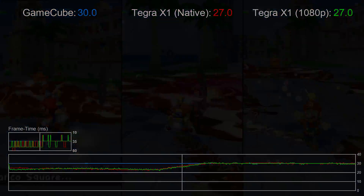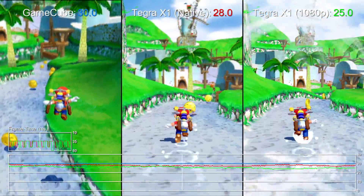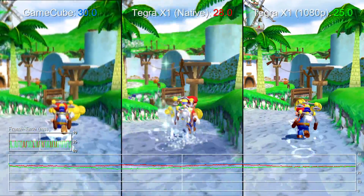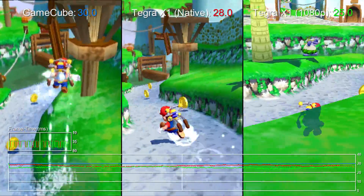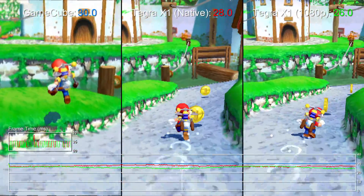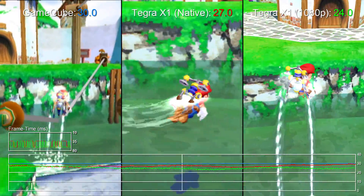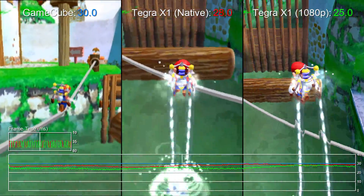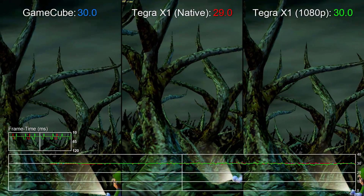Mario Sunshine runs between 20 to 30fps all the way through, always with that same cap at 30fps. And surprisingly, there's very little in the way of a performance impact when playing at full 1080p. It suggests we're more bottlenecked on the CPU side, but it's an unofficial emulator. It goes to show these GameCube games could emulate on the NX with no original hardware required, and Nintendo could even improve the visuals too while they're at it.